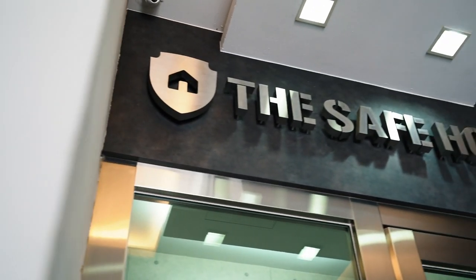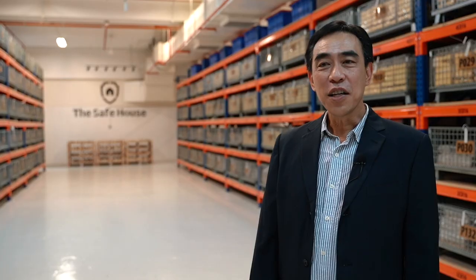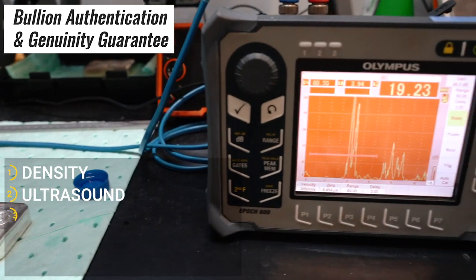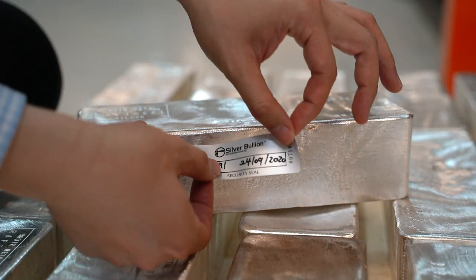When your precious metals arrive at our vault safe house, they will be received under surveillance and checked for shipping defects. Customers' bullion is authenticated with our DAX testing process. We use a combination of density, ultrasound, x-ray, and electrical conductivity or magnetism tests to ensure that your bullion is genuine.